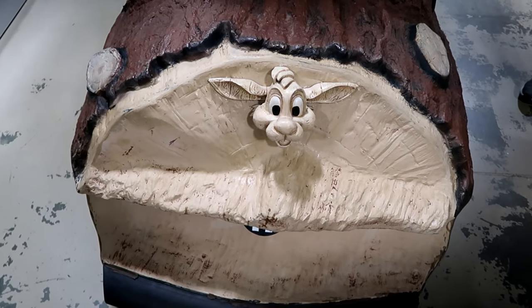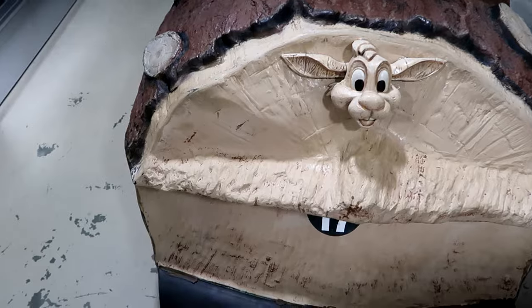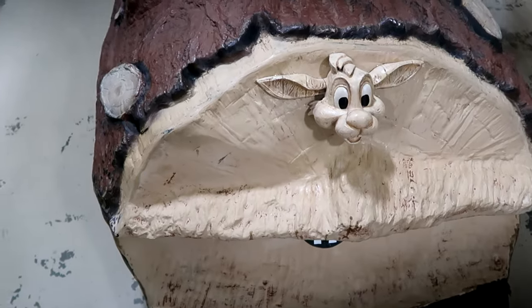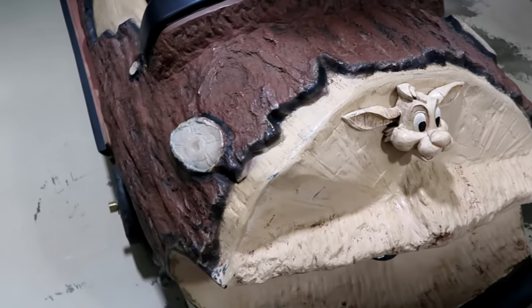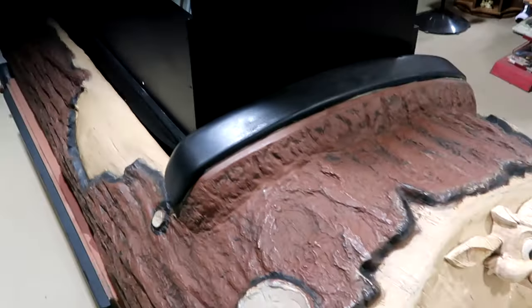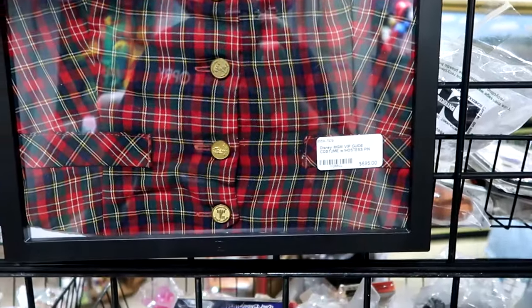They do have some of the Splash Mountain ride vehicles from Walt Disney World. You can see Br'er Rabbit on the front — this is ride vehicle number 17, still with the original bumper, original rubber wheels and bumpers. They're using it as a display with different merchandise inside. Incredible finds here at the Lakeland Antique Mall. They also have a Disney MGM Studios hostess costume with the original badge — $695 for that piece of Disney history.